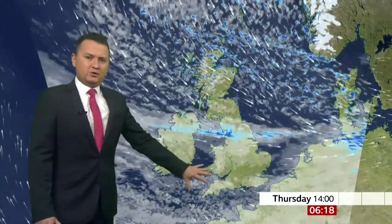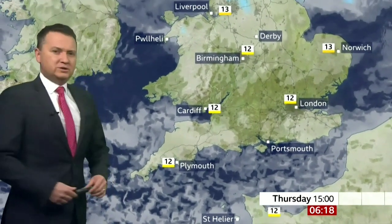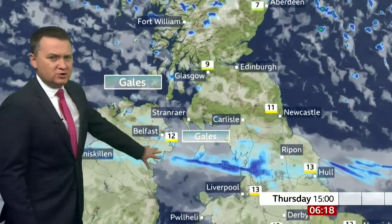Some of that cloud will break up across central and southern parts of England and Wales into the afternoon as a bit more breeze develops, and temperatures will hold fairly steady throughout the day, sticking at around 12, 13, maybe 14 degrees. Our band of rain moves into Northern England, stretching across and clearing Northern Ireland for the afternoon.